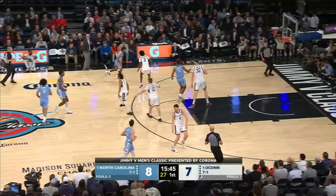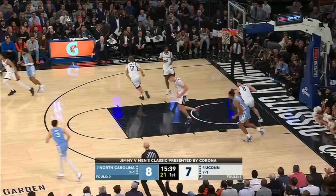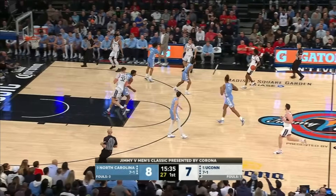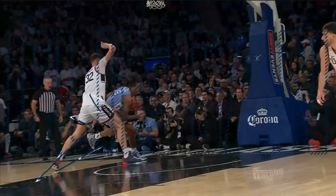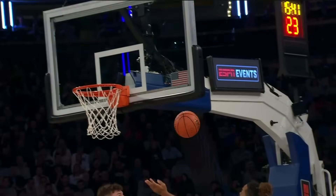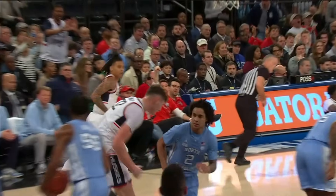As soon as he grabs the rebound he can take it the other way. Baycott trying to reverse again and the 7-2 Clington got the best of it. Great recovery by Donovan Clington — up top for Clington and he lays it in to the court. What's impressive is the recovery defensively. Baycott spins around him but still Clington is able to block that shot with the right hand, and then beats Baycott down the floor after getting beat earlier himself, getting the bucket.